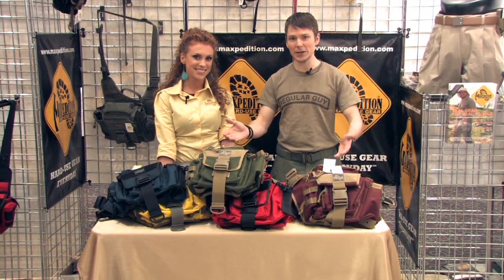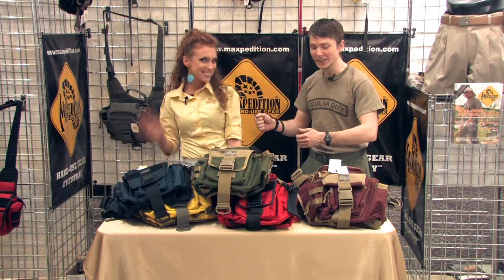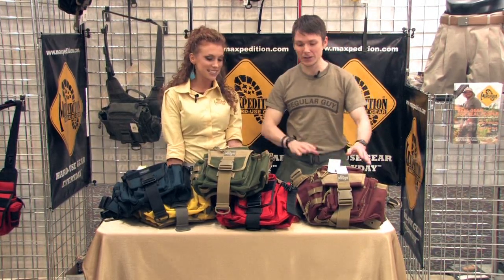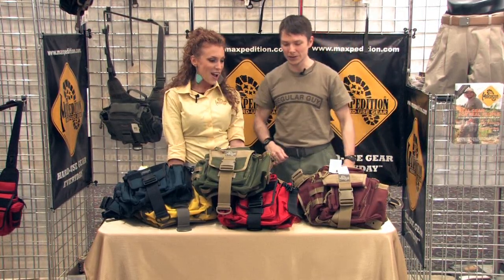Little Spec Monkey here, back with my buddies here at Maxpedition, SHOT Show 2010. We got Grace again, so we're going to show our new colors here today. These aren't limited to jumbos, but we got the big pile. So show us what we got so far, let's get started.